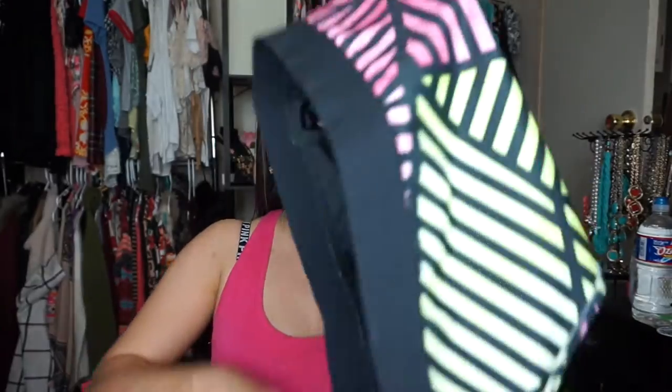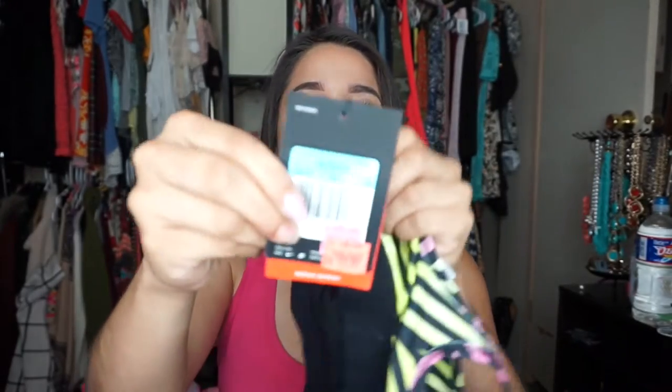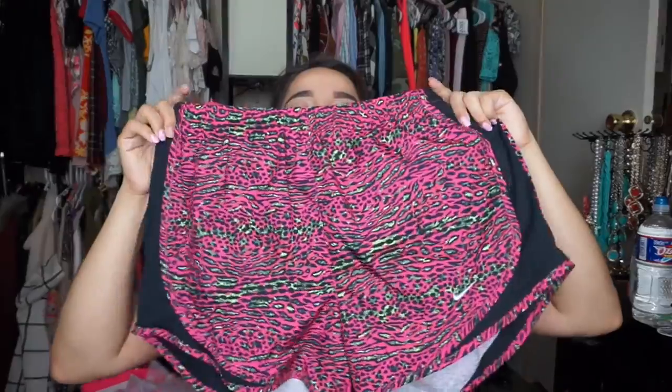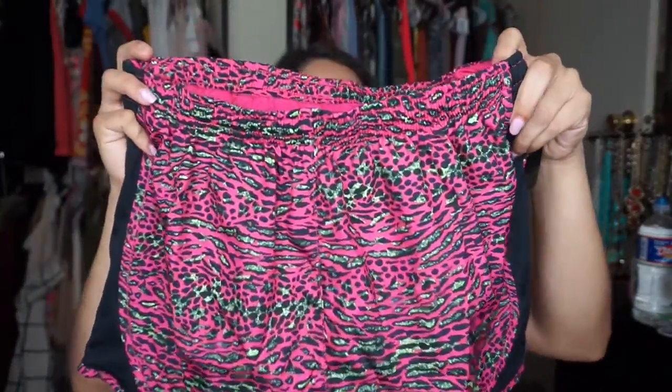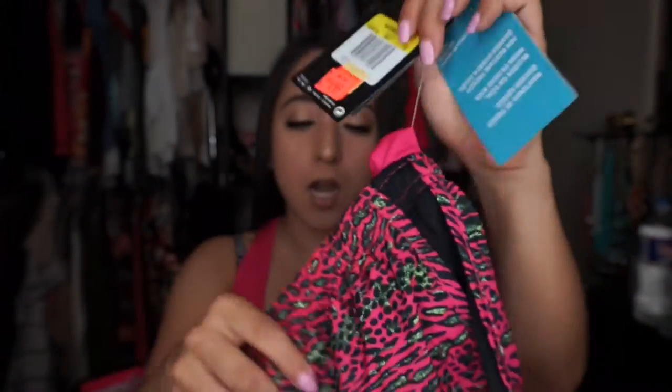I'm a size four and a half in kids because my feet are super small, but that means I get to shop the kids section, which is great. I also went to the Nike Outlet mall store and got this sports bra — really cute colors — on sale for $11.97, originally $55. I also got these shorts, originally $40, for just $9.97. Both items are a size medium.